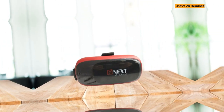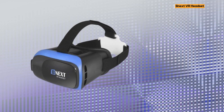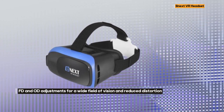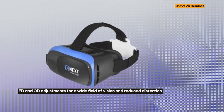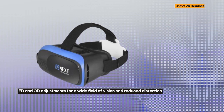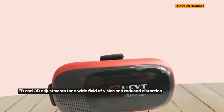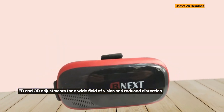Comfort is a top priority with the NextVR Headset. It comes with a fully adjustable head strap, an eyesight protection system, and a soft nose piece that reduces pressure, allowing users to enjoy extended VR sessions without discomfort.